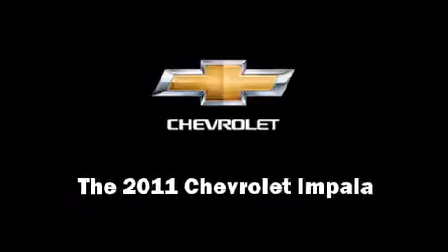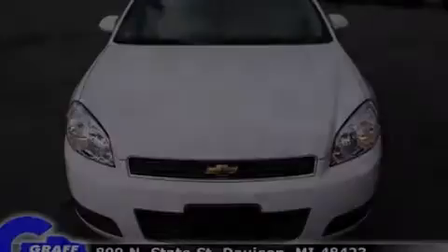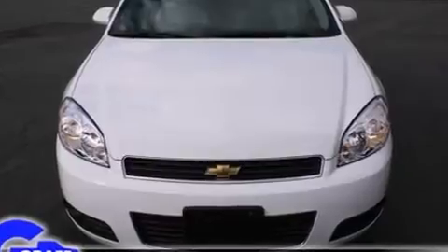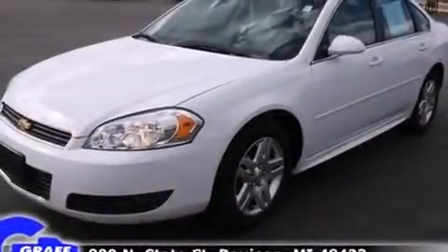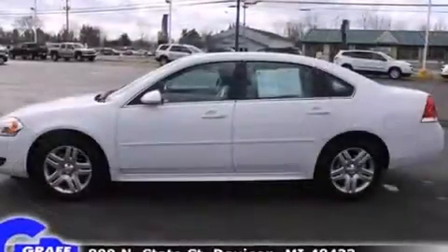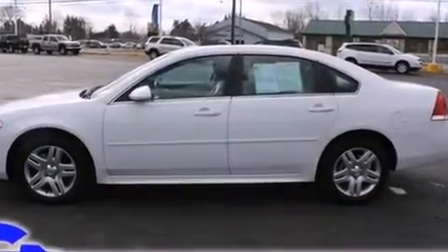Discerning drivers will appreciate the 2011 Chevrolet Impala. This four-door sedan has not yet reached the 20,000-mile mark. It features a front-wheel drive platform, an automatic transmission, and a 3.5-liter six-cylinder engine.